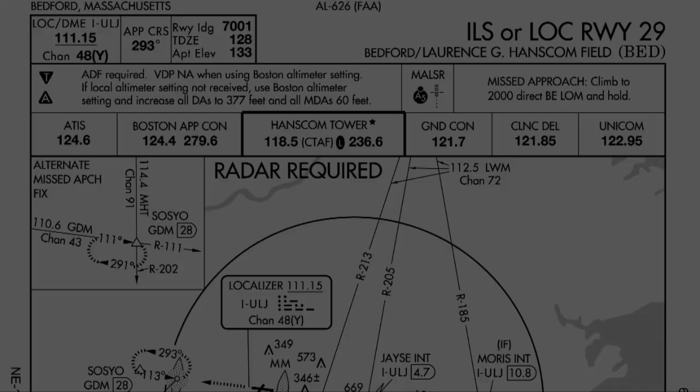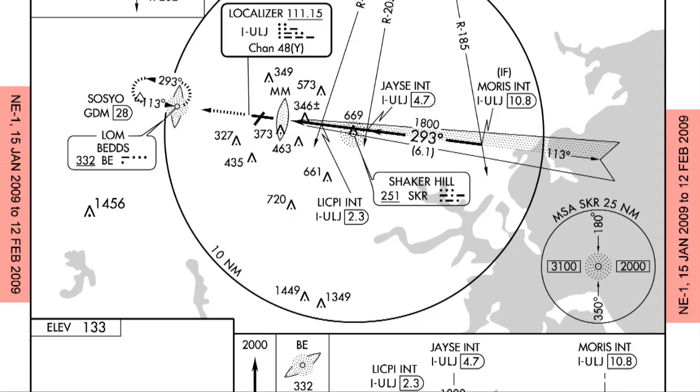What goes into an approach briefing? Let me give you an example. We're going to use the ILS Runway 29 approach at Bedford — that's Bravo Echo Delta, Hanscom Field. You can print out one of these plates and follow along, or look at it on the screen right now. This will be the ILS Runway 29 at Bedford Hanscom Field. Chart date: 12 February 2009.